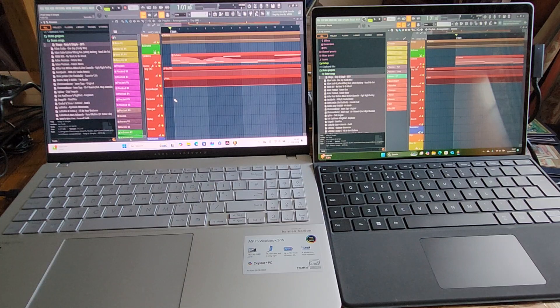The first readout I'll give you will be percentage of processing power for the ASUS Vivobook, and the second one will be the same — percentage of processing power for the Surface Pro 11. I should add that both of these are going to be emulating the x86 platform because there isn't an ARM version of FL Studio yet. So without further ado, let's get stuck in.